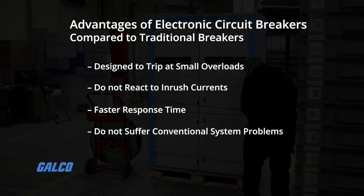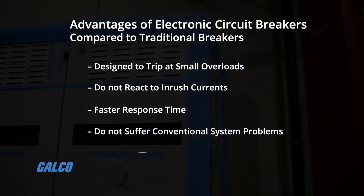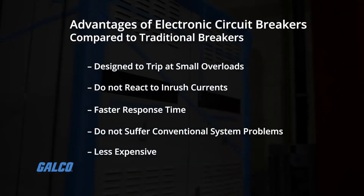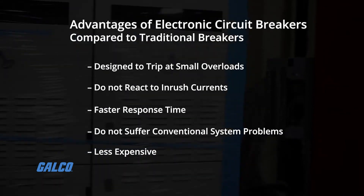They do not suffer from wear and tear problems as the components used are electronic. They are less expensive as the components used are lighter, less costly and easier to maintain.